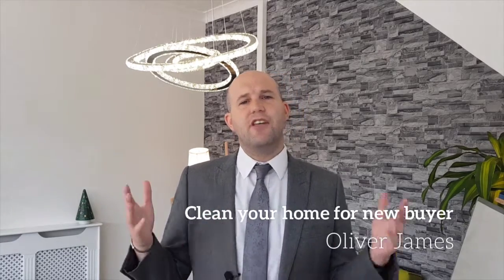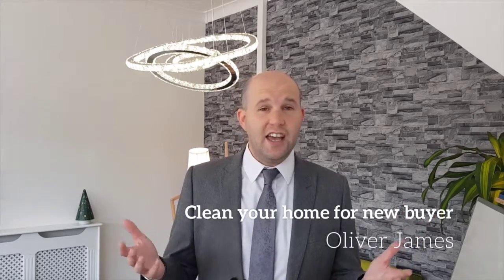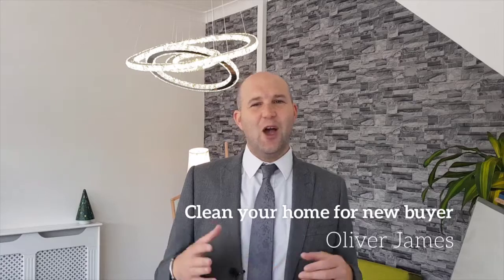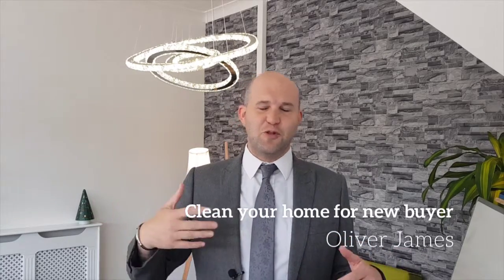Number five: a breath of fresh air. Nothing makes a home feel fresher than fresh air. So once you're done cleaning, open the windows, open the doors, and let a lot of ventilation through the property.